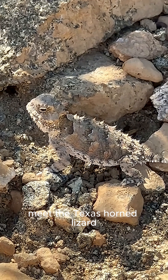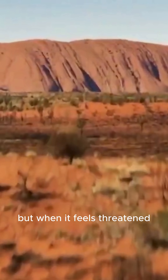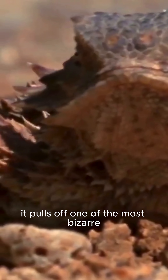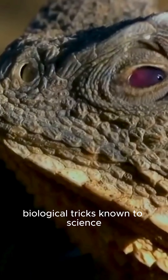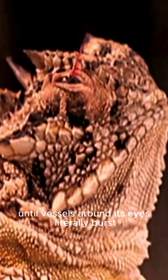Meet the Texas horned lizard. At first glance, it looks like your average spiky reptile. But when it feels threatened, it pulls off one of the most bizarre biological tricks known to science: it increases the blood pressure in its head until vessels around its eyes literally burst, shooting a stream of blood up to five feet straight into a predator's face.